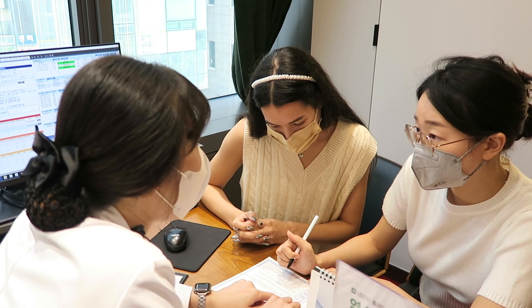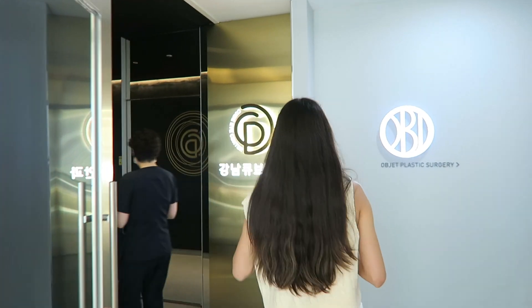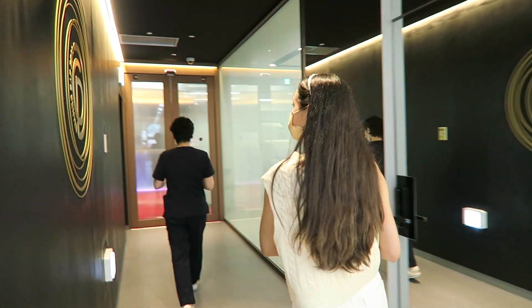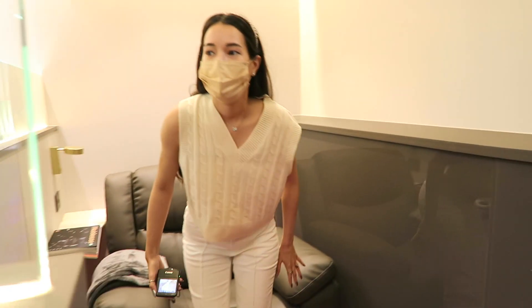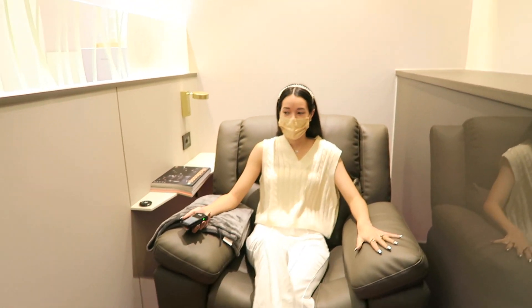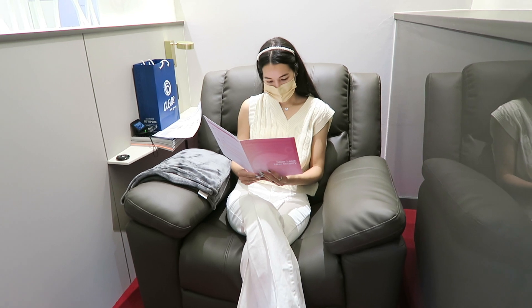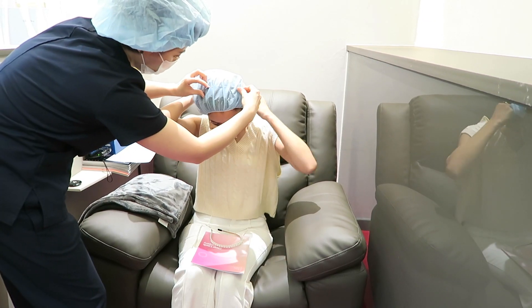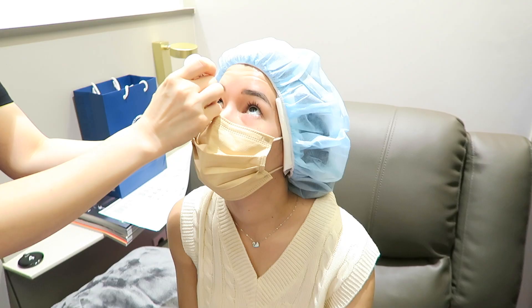I'm with Kayla again going over some last-minute documents, and now it is time to go into the surgery room. I feel so nervous just looking back at this footage — my heart was pounding. But they had a really cool lounge that you can hang out in, and now it is truly the moment we've all been waiting for.